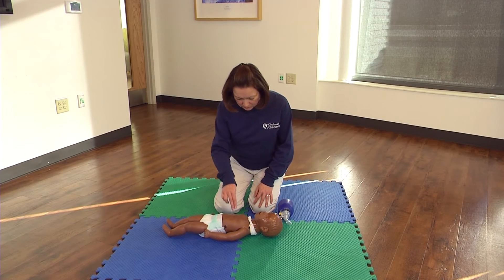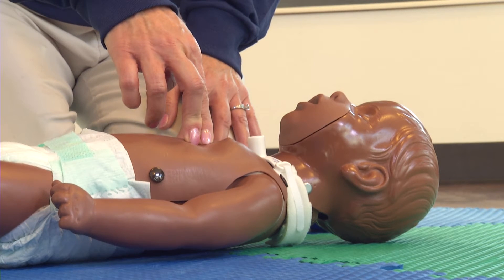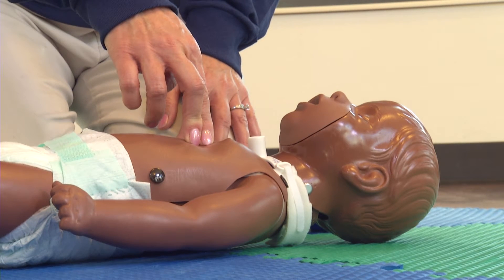Position two or three fingers on the center of the infant's breastbone just below the nipple line. Compress the chest one and a half inches in depth 30 times.